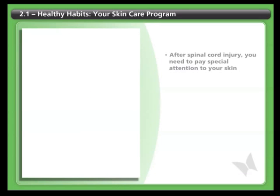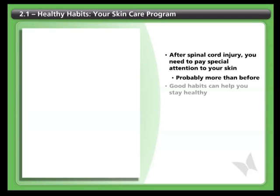After a spinal cord injury, you need to pay special attention to your skin — probably a lot more than you ever did before. By building good habits, you can keep your skin healthy.